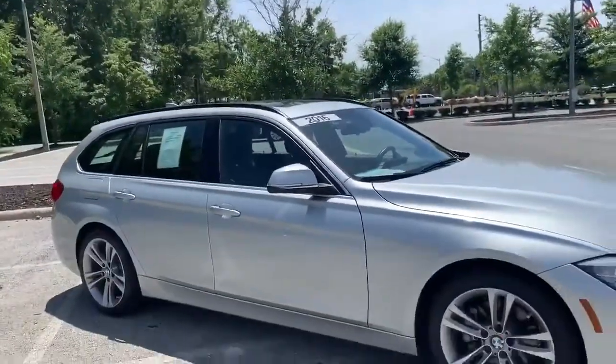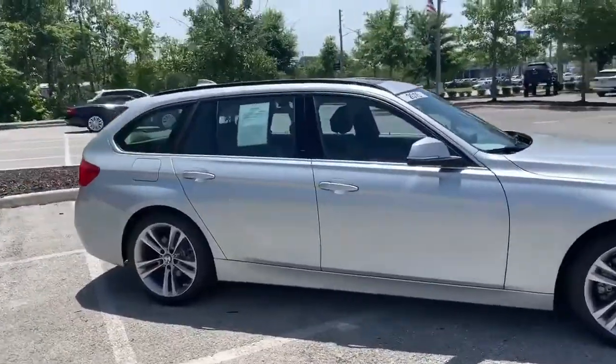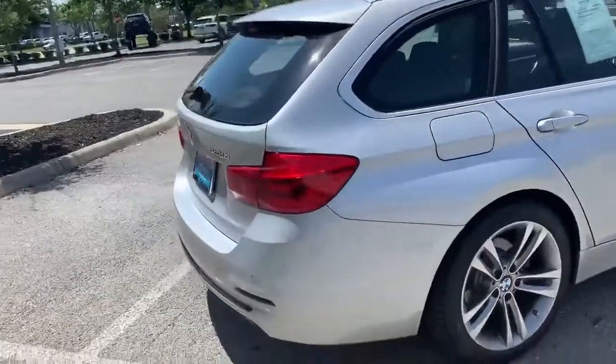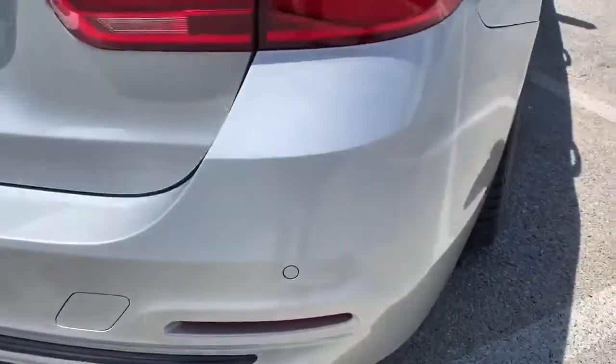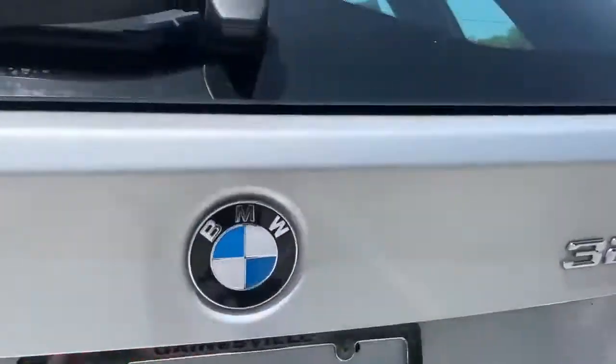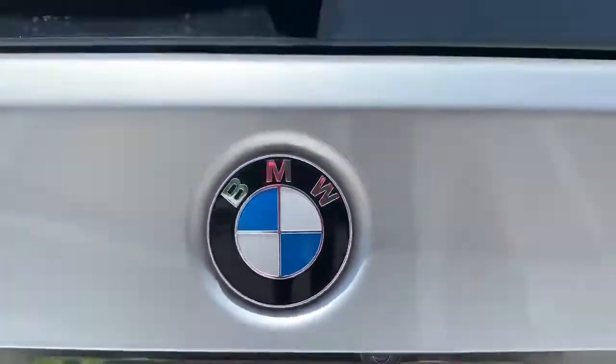You can see some more of the wagon body line. Hitting to the rear of the vehicle, we have our rear backup sensors, along with the rear view camera tucked underneath the BMW Roundel — nice and hidden.